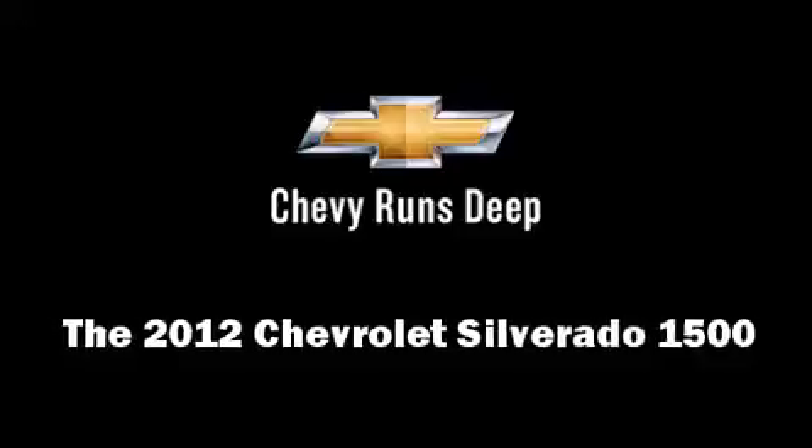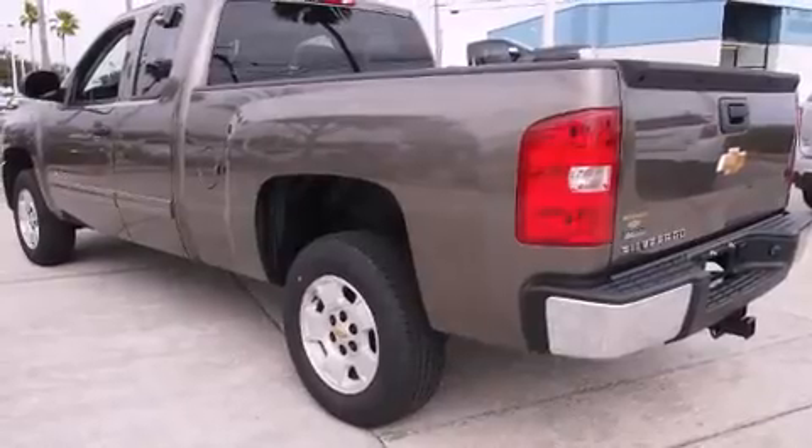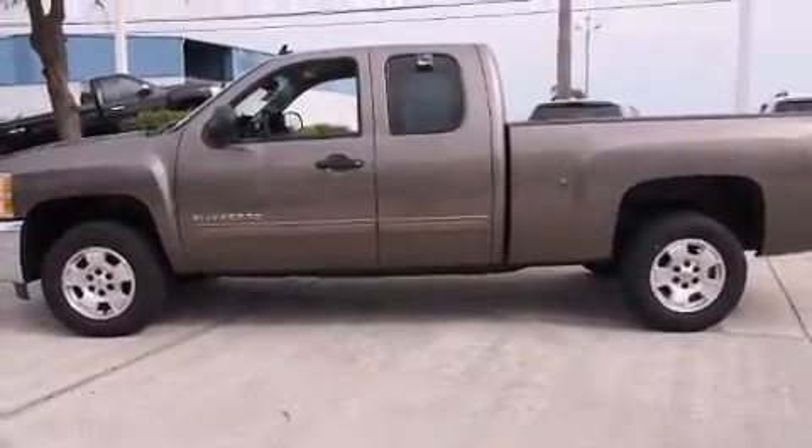Take command of the road in the 2012 Chevrolet Silverado 1500. It features an automatic transmission, rear-wheel drive, and a powerful eight-cylinder engine.